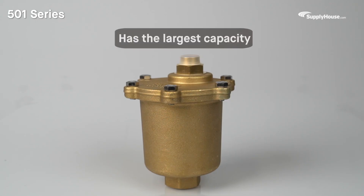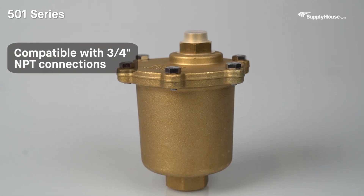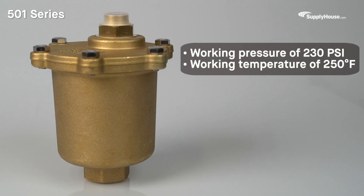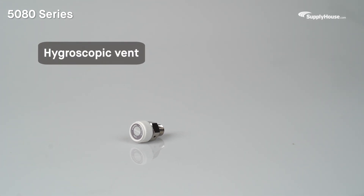The 501 Series has the largest capacity and is compatible with 3/4-inch NPT connections. The 501 Series vents also have an increased working pressure of 230 PSI and working temperature of 250 degrees Fahrenheit, making it ideal for industrial applications.